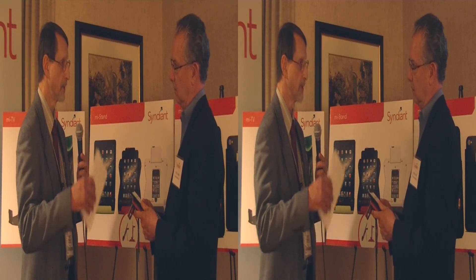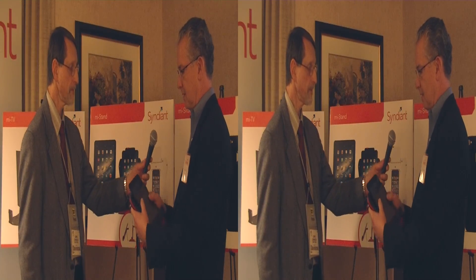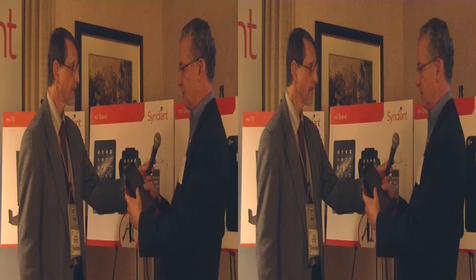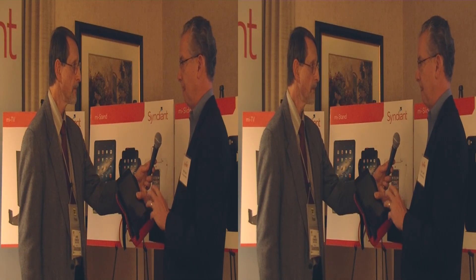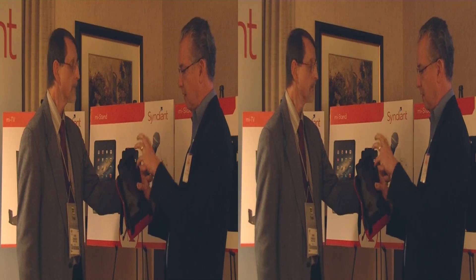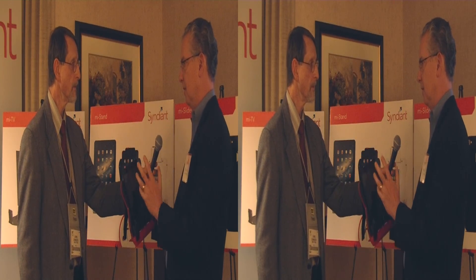CINDIENT wouldn't make these products themselves — these are prototypes and concepts they put together that others can potentially commercialize. CINDIENT focuses on the micro-display imagers, but they show concepts like these to customers who can make such products. It's also important for the app development community to see that these types of products are available so they can create apps that associate the camera with the projector, giving a whole new world to app developers.